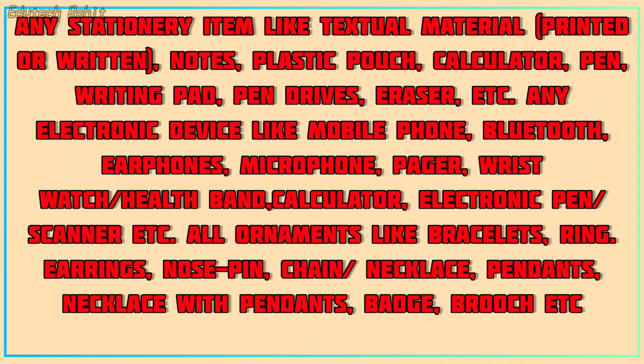Other banned electronic items include wristwatch, health band, calculator, electronic pen, or scanner, etc. All ornaments like bracelets, ring, earrings, nose pin, chain, and necklace are also prohibited.